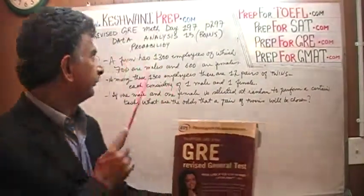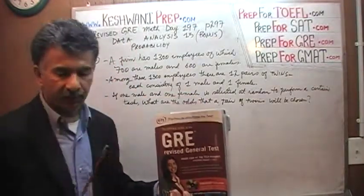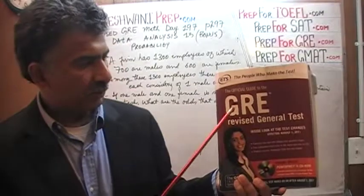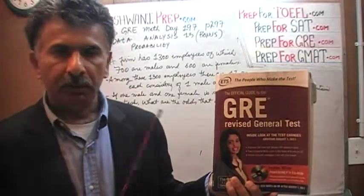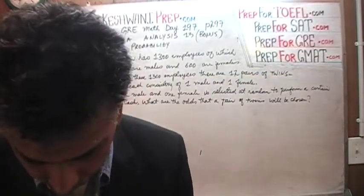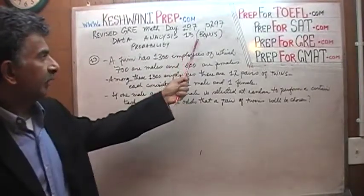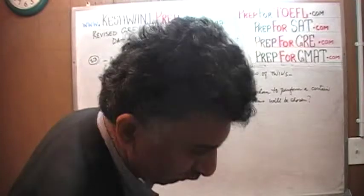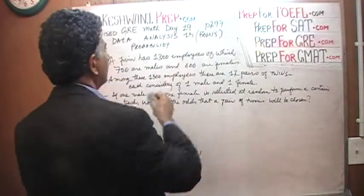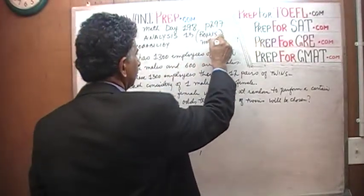Hello, my name is Keshwani — that's K-E-S-H-W-A-N-I. We are here because we want to prepare for the GRE. We have been solving GRE math problems out of this book, the official guide to the GRE, the revised general test. If you do not own this book already, purchase it immediately. You're going to need it. The problem we are about to solve is one that is not in the book. It is similar to problem number 13, which is why it's tagged as 13 bonus. Today is our lesson number 198.